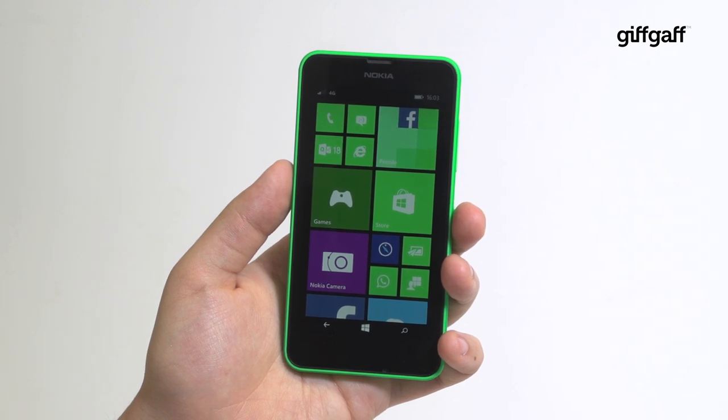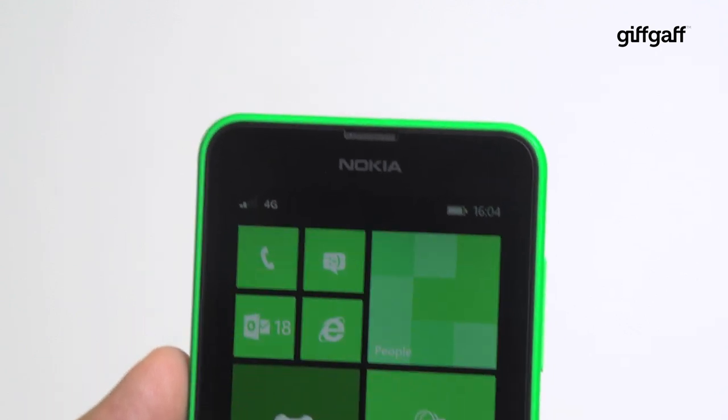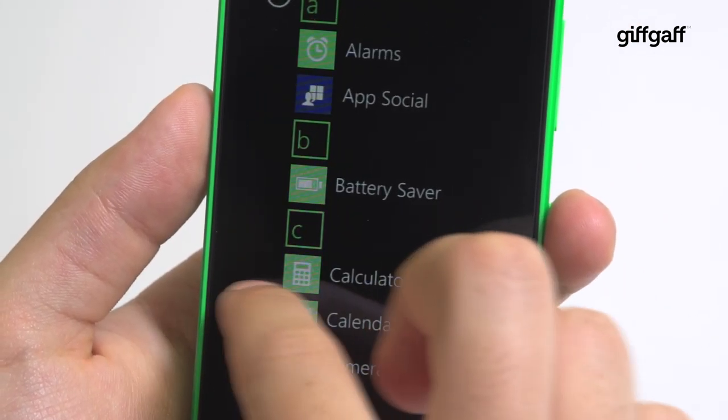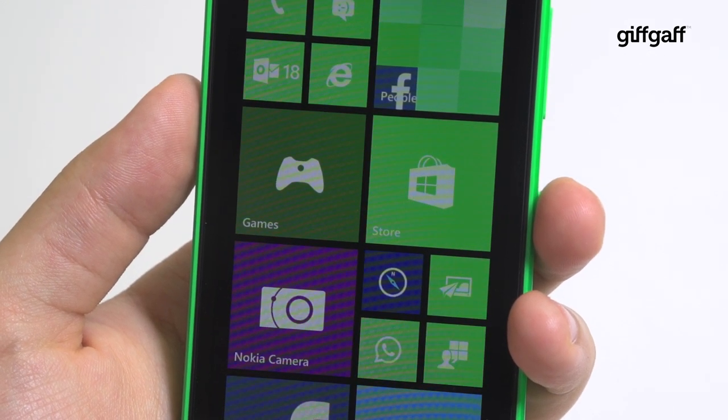Nokia has made a habit of producing powerful, affordable smartphones, and the new Lumia 635 is no exception. This colourful Lumia is one of the first handsets ever to run Windows Phone 8.1, the newest and smartest version of Microsoft's mobile operating system.